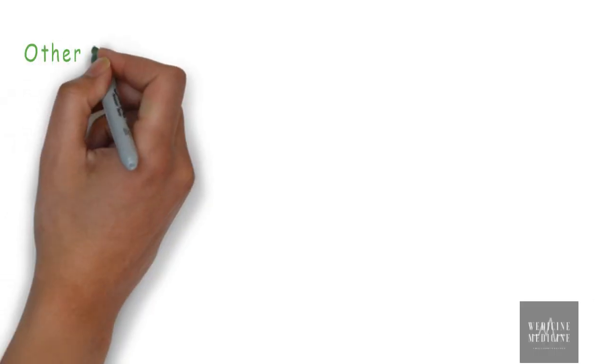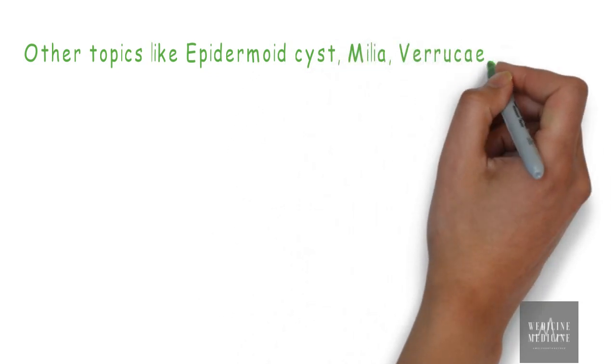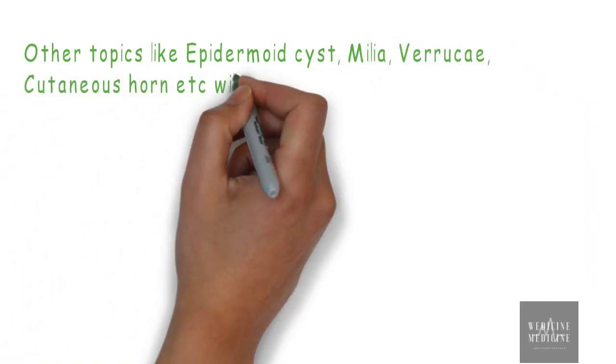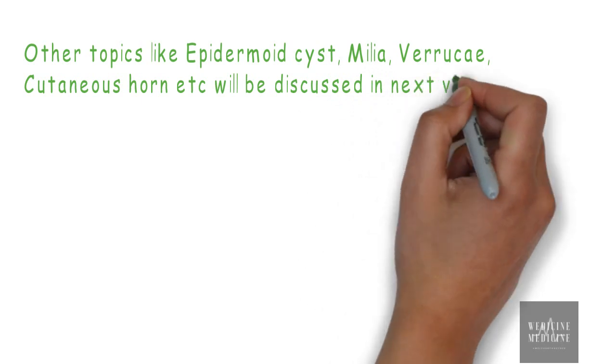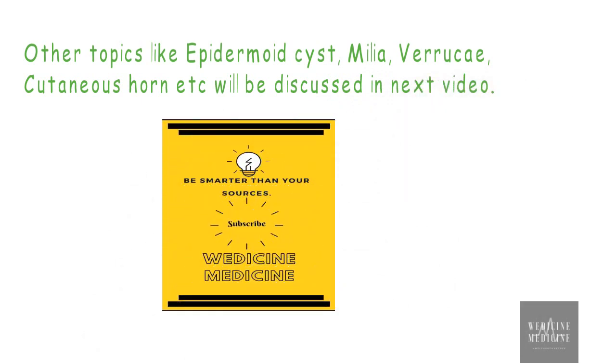Since long videos can be boring for a few of us, we have decided to include all the remaining topics in our next video. Till then, subscribe to our channel and stay tuned. If you guys like our segment on MRCS, we intend to continue and help you complete the syllabus of MRCS in the future.